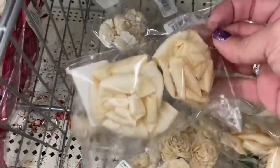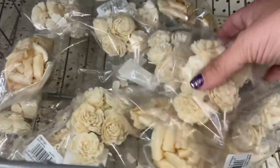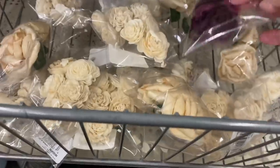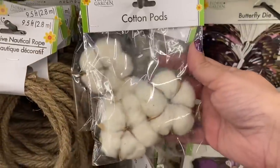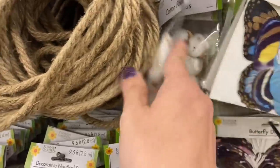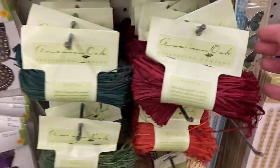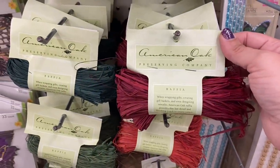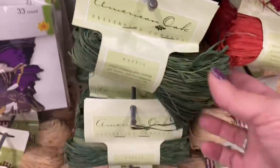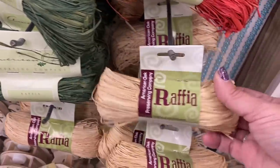Here are these almost like wood curl flowers — I purchased these and showed you guys in a haul as well. And then they have these packs of Cotton Pods: you get two pieces of the larger one or three pieces of the slightly smaller ones. And we have all of this Raffia by American Oak Preserving Company — red, super dark green, olive green, burnt orange, and the natural color.